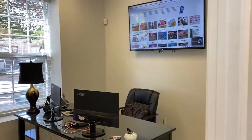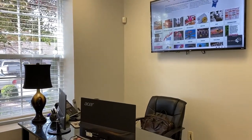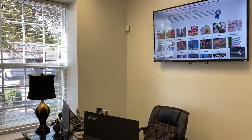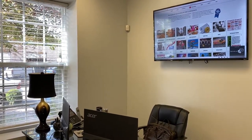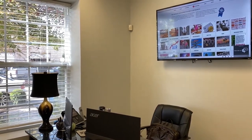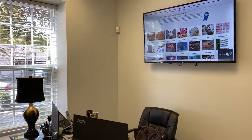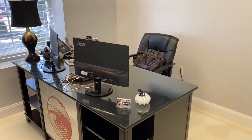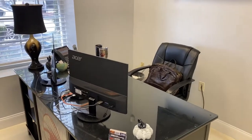Second office on the left is my office. This is where you come to consult about your business and what we can do for you. I've got a screen up there so I can show you the different things we offer. We'll map out different EDDM routes for you, show you different PPC campaigns we can set up, and we can do graphic design. The possibilities are limitless.